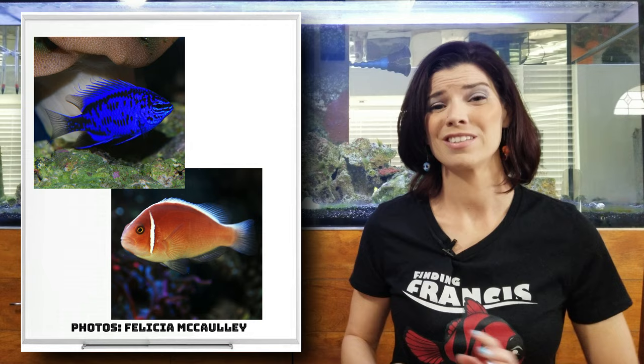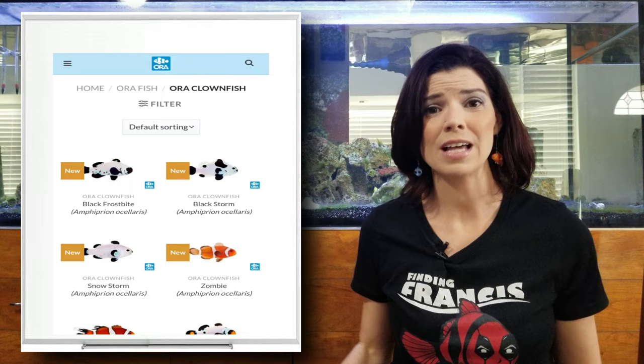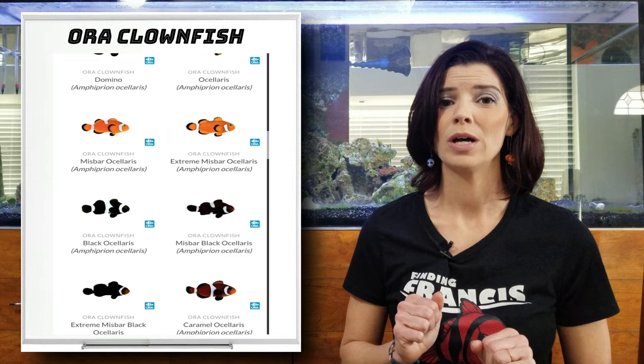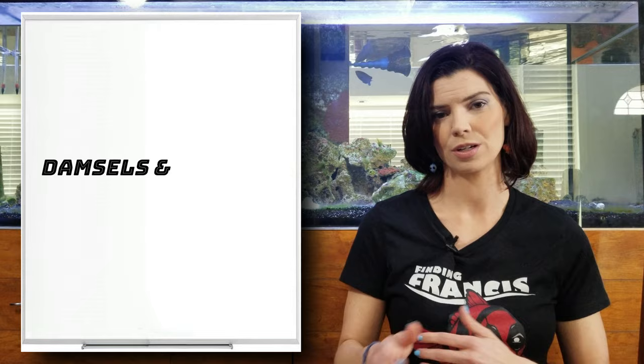There's a bunch of different kinds of damsels out there, and a whole bunch of different kinds of clownfish. They come in a variety of designer patterns, colors, and even shapes — there's more and more every day. I'm going to keep it relatively basic and break it down into the three different species of clownfish that are popular for hobbyists, and some of the most common damsels you're going to see in your local fish store. Let's go ahead and get started with those damsels.